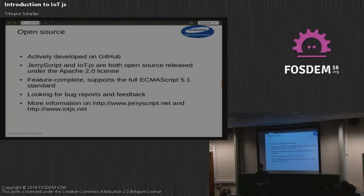Right now we are trying to build up a community around it — get people to use it, report bugs, give us feedback. If you want more information about both projects, please have a look at jerryscript.net or iotjs.net. We have lots more stuff there.